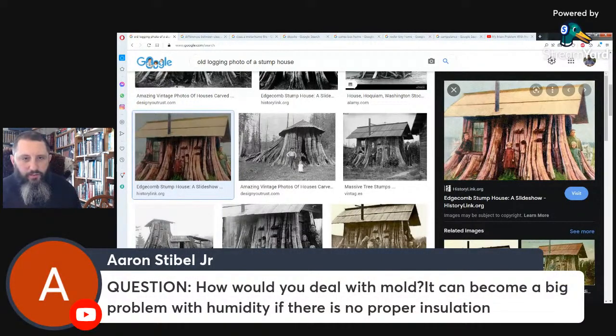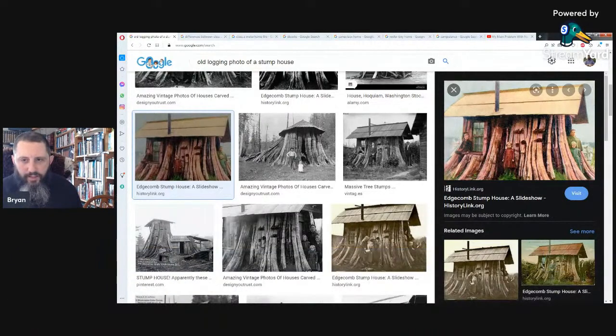Question: how do you deal with mold? It can be a big problem with humidity and no proper insulation. What we do for mold is use white vinegar — we don't use bleach because it's toxic. It's pretty easy to take care of. Here in the north in winter, mold is really not a problem because the wood stove and the low outdoor humidity dry out the air — we're probably around 20% humidity, sometimes as low as 10%. You have to be a little careful because sleeping in that can dry out your nose and mouth.